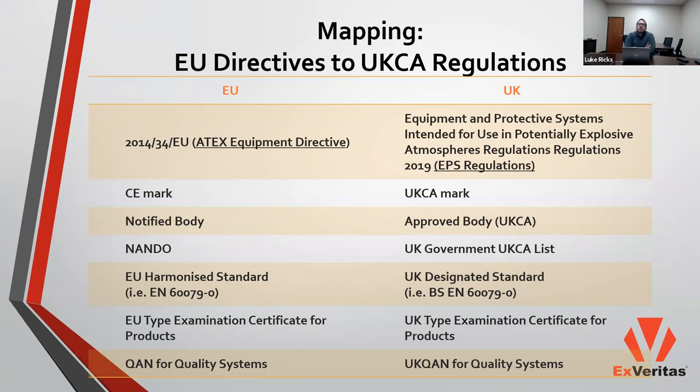EU harmonized standards will become known as UK designated standards. EU type examination certificates will become UK type examination certificates, and the QAN for quality management systems under EU legislation becomes a UK QAN. A lot of the terminology remains largely the same, but there are some key differences and slight variations in nomenclature which are important to be familiar with when attempting to show compliance or become compliant with the UKCA certification scheme.